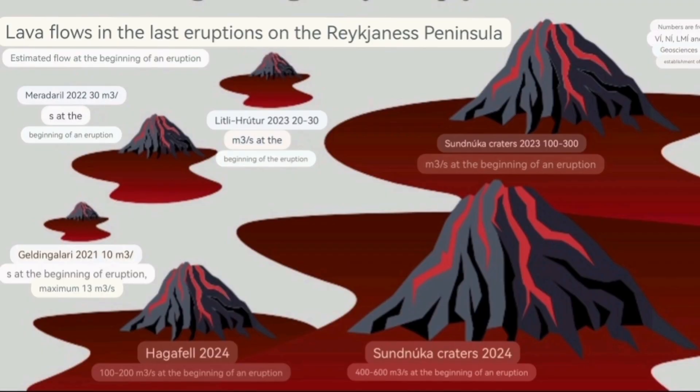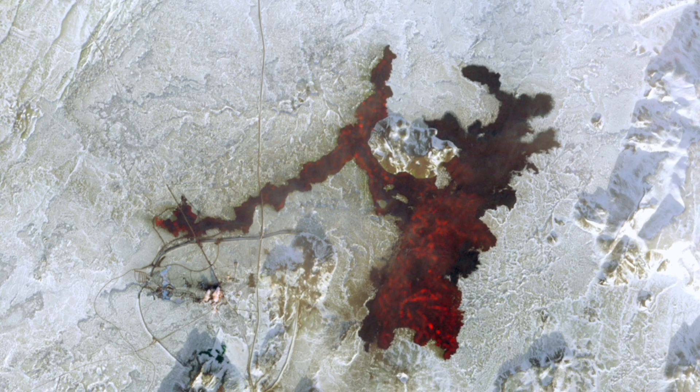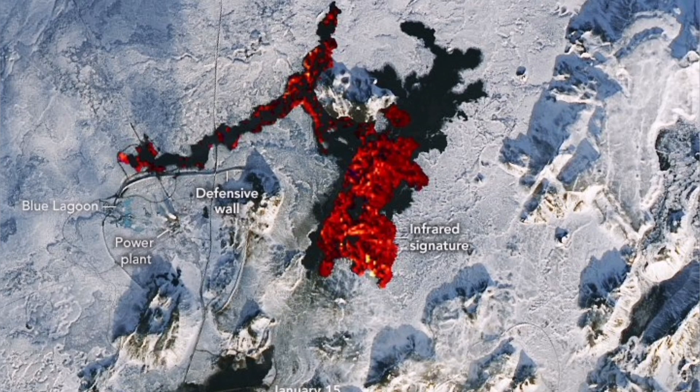The second Sundhnúka of 2024 had a flow rate of 400 to 600 cubic meters per second. The first Sundhnúka was around 100 to 300 cubic meters per second. Geldingardalir — the Fagradalsfjall eruption as we call it — had only a humble 10 to 13 cubic meters per second. The Hagafell one in the Grindavík eruption was 100 to 200 cubic meters per second. So the latest one was actually the fastest at the start — it erupted everything all over the place, and in less than a day it was finished, but it did it all in that short period of time.